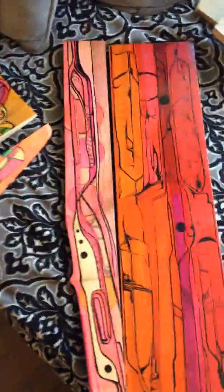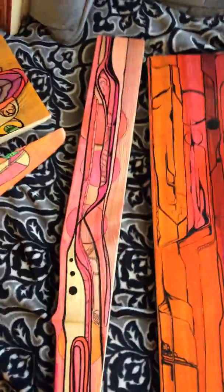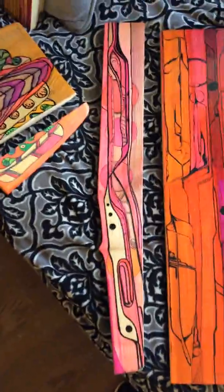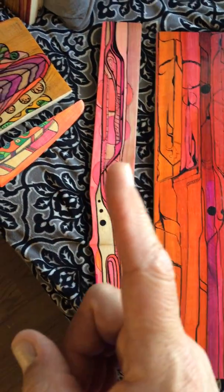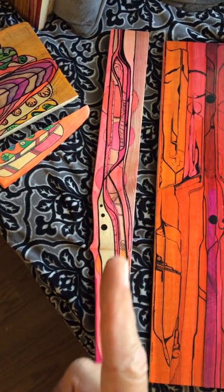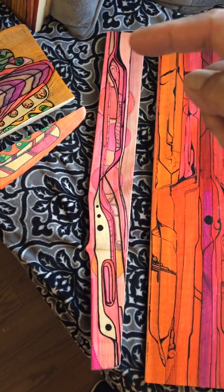Backside here. Next to it is something I just called my big pink one — there isn't too much of a back story for it. It has two eagle feathers opposing each other. They meet here in the center, but you can see one coming up this way and the other one right here.